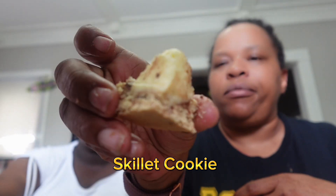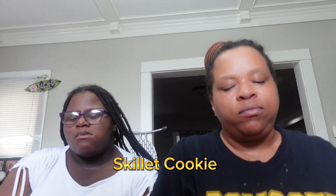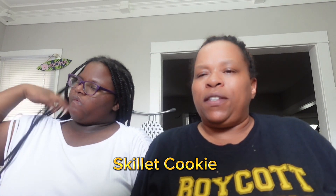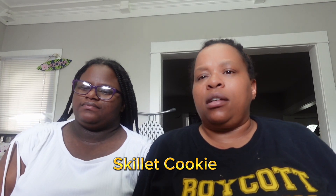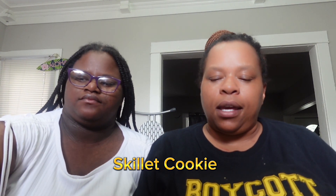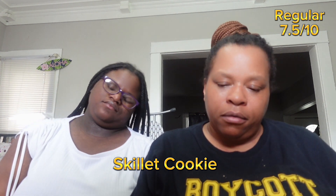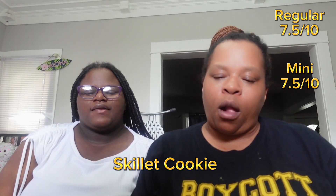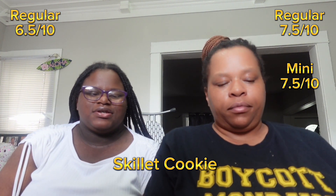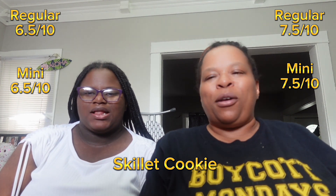Trying the mini skillet cookie now. There wasn't much of a difference — both tasted the same to me. I'm giving the big skillet cookie a 7.5 out of 10 and the mini also a 7.5. Nora gives both the regular and mini skillet cookie a 6.5.